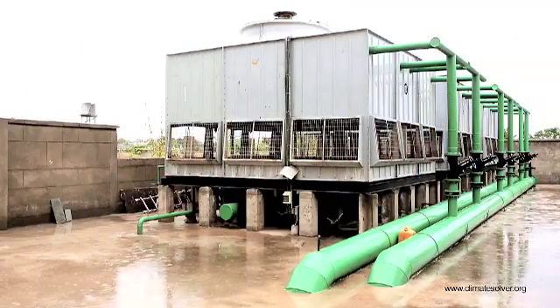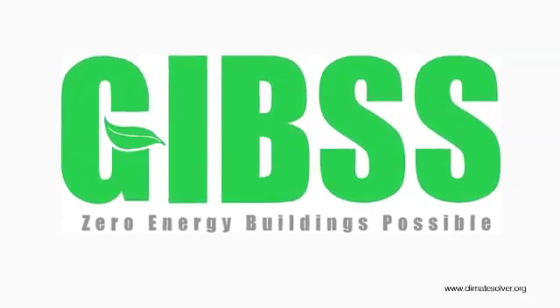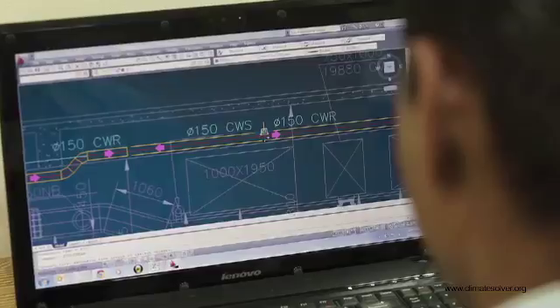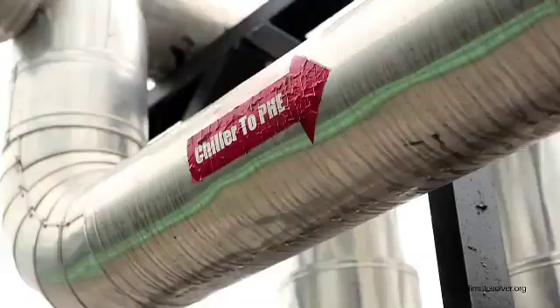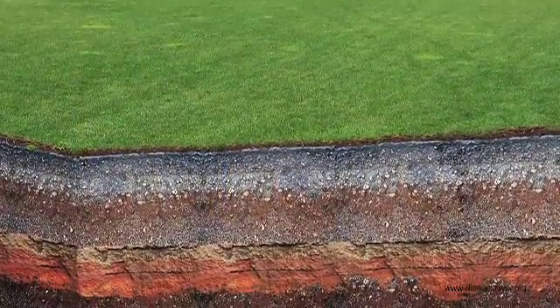Geothermal-based air conditioning systems offer solutions to these problems. The innovation changes the process of heat rejection by exploiting the fact that the earth retains a constant temperature throughout the year, a few feet below the surface.